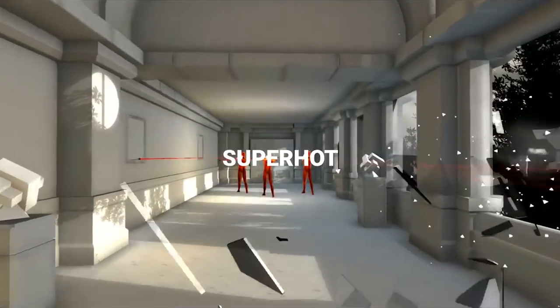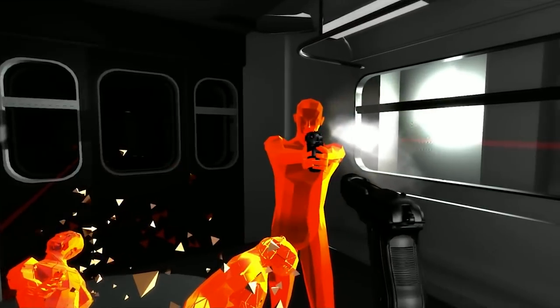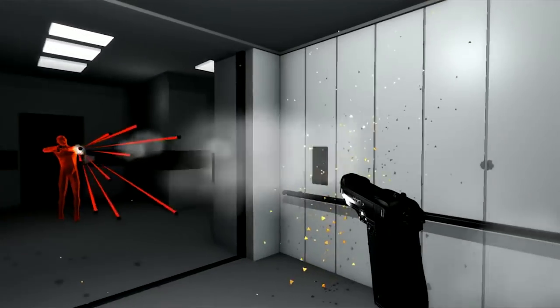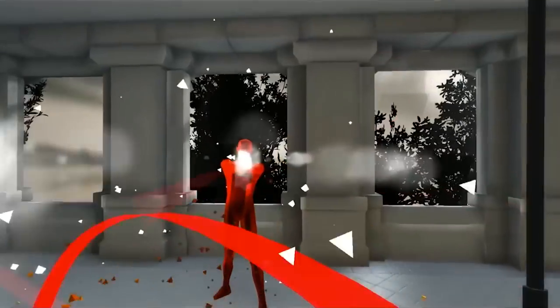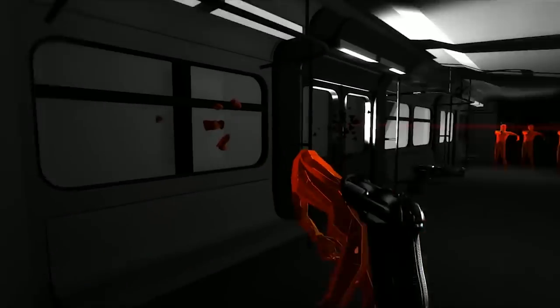Number 10: Superhot. Superhot is an experimental indie FPS with a fun little gameplay gimmick that changes everything. The time in the game only moves when you move. This means that the enemies and their bullets move in slow motion as long as you don't do anything, allowing you to anticipate their actions, dodge incoming blows, and grab their weapons from their hands before they even notice you're next to them. Basically, the game allows you to play as Neo from The Matrix.